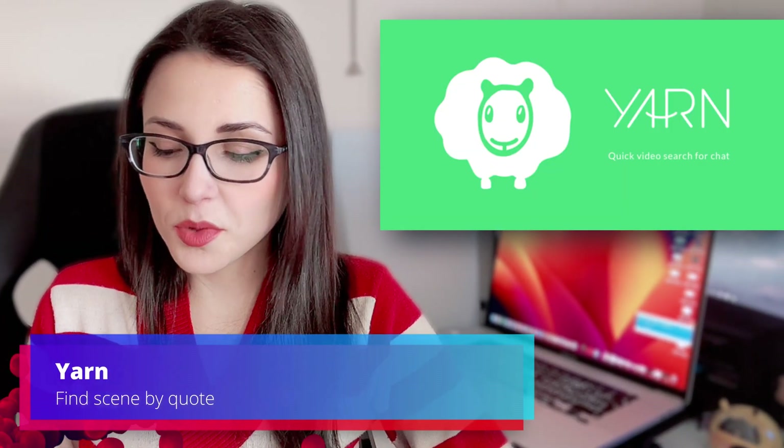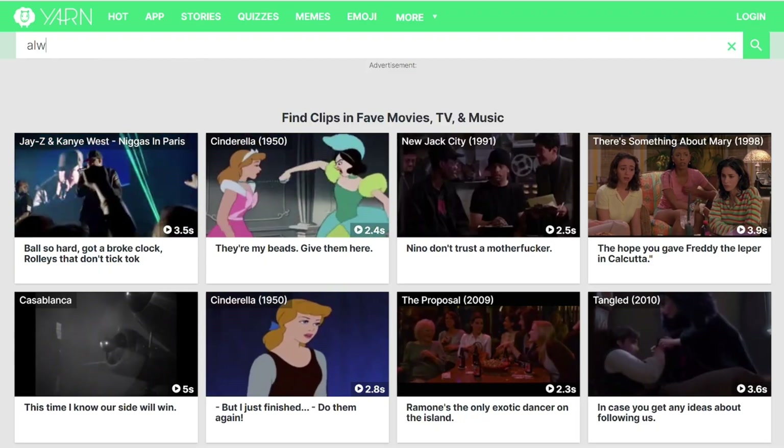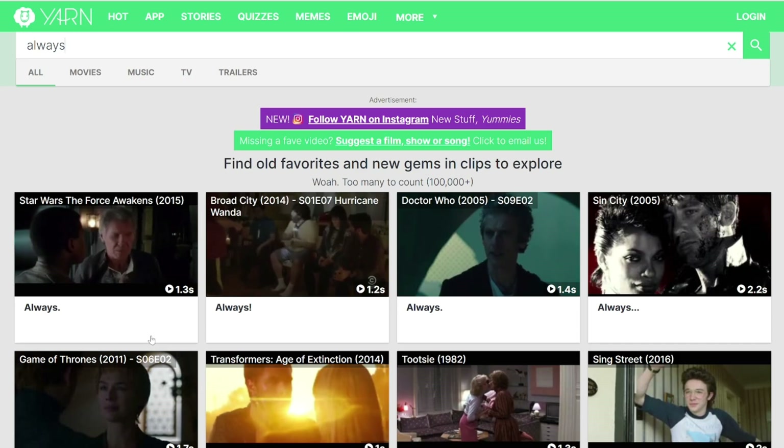In yarn, you can simply type whatever the quote is that you are thinking so much about that you heard somewhere before. Just type the quote there and it's gonna show you every single series, movies, animations, where that quote was used.